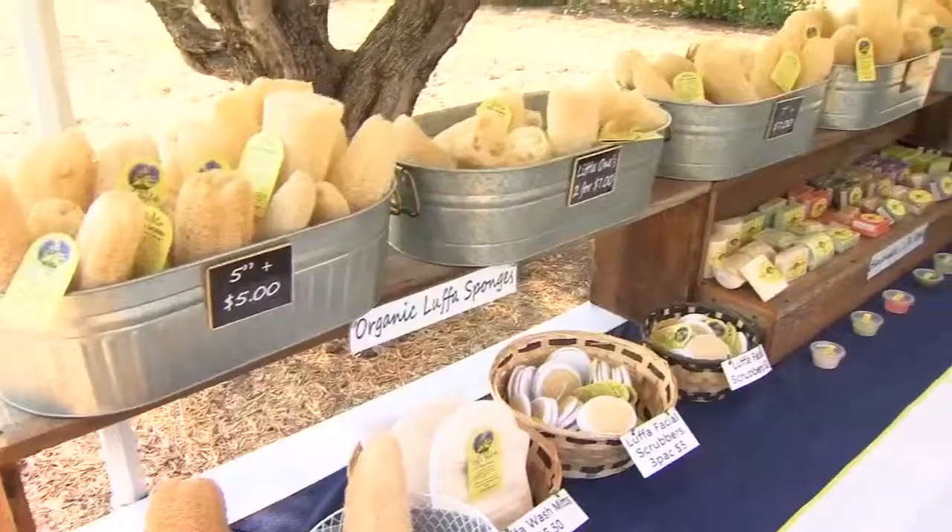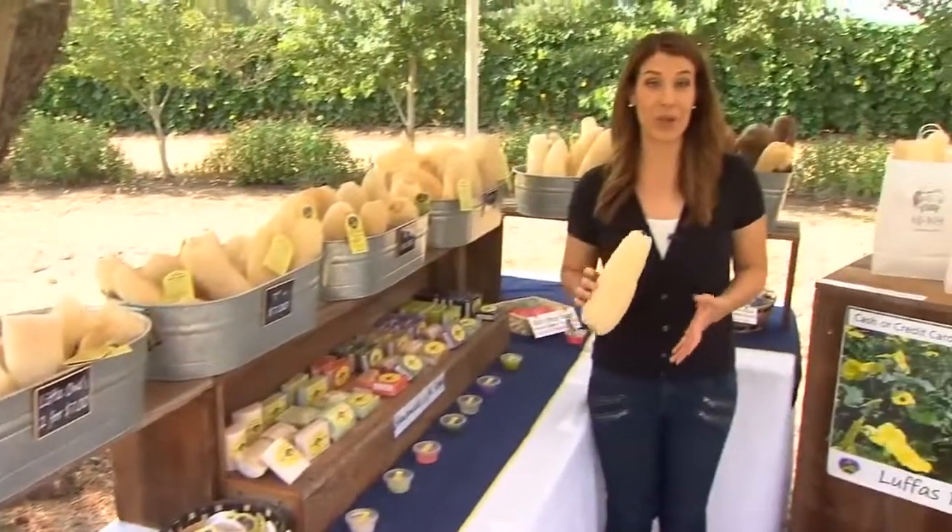Through the internet, the Pauls have sold their luffa sponges across the country and as far away as the East Coast. You can try them out locally at the Old Town Clovis Farmers Market on Friday. It's a sponge not grown in the ocean, but made in the valley.